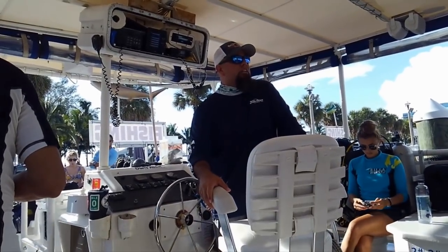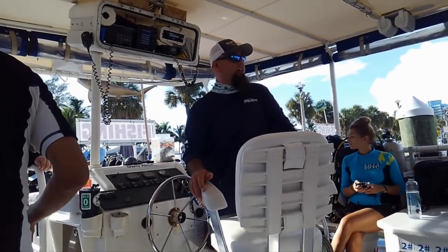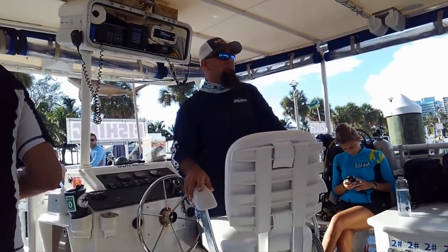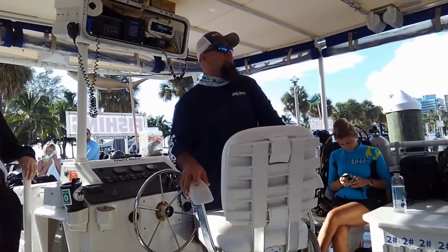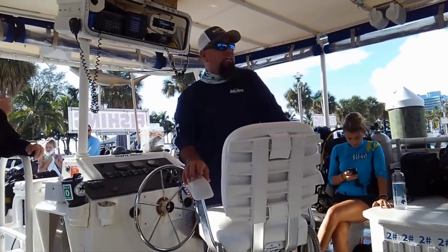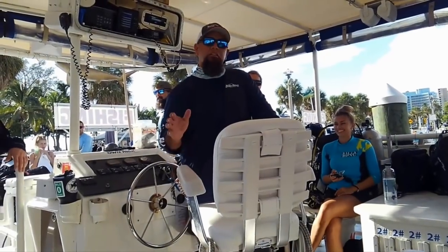The captain wraps up: 'Once you do your giant stride entry, stay on the line and you'll find the wreck. Is everybody diving with a computer today? Good. Rules for the first dive: back on the boat with no less than 500 PSI, no breaking deco. Either of these rules broken on the first dive, you're benched for the second dive — no questions asked. We're all about safety on this boat. After the first dive we'll do a drift dive on a shallow reef at about 30 feet, with an hour-plus bottom time. Last chance — does everybody have everything, checked their gear, dive buddy, all that?'